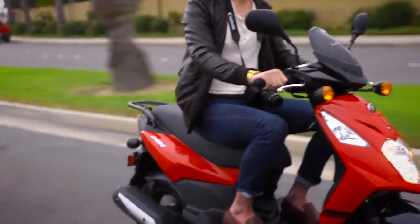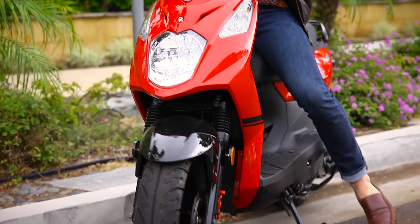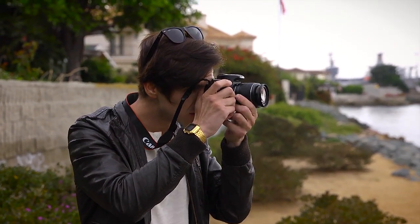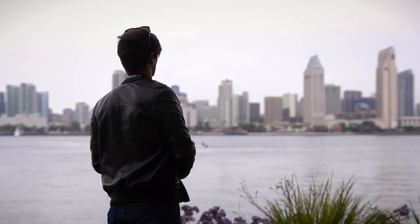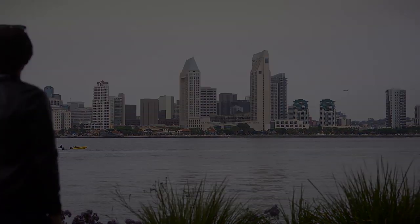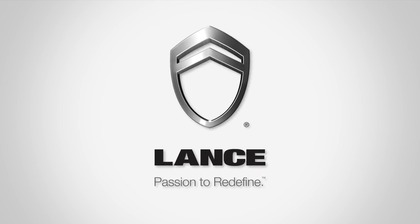If you're looking for the perfect blend of modern style, performance, and value, it's time to check out the Lance PCH125. Visit your nearest dealer and start riding on a Lance today. Lance — Passion to redefine.